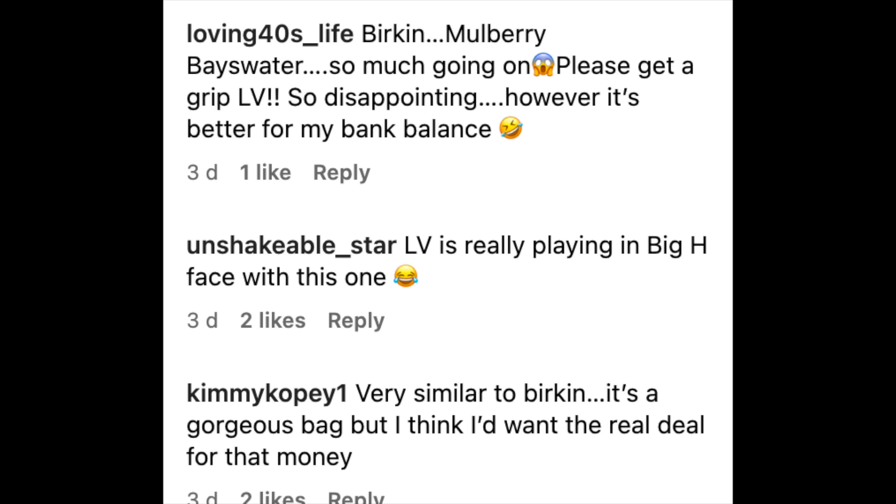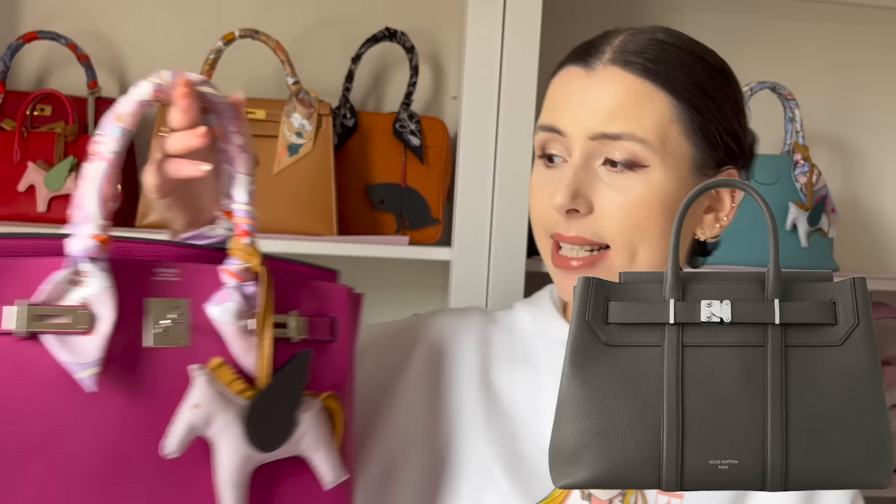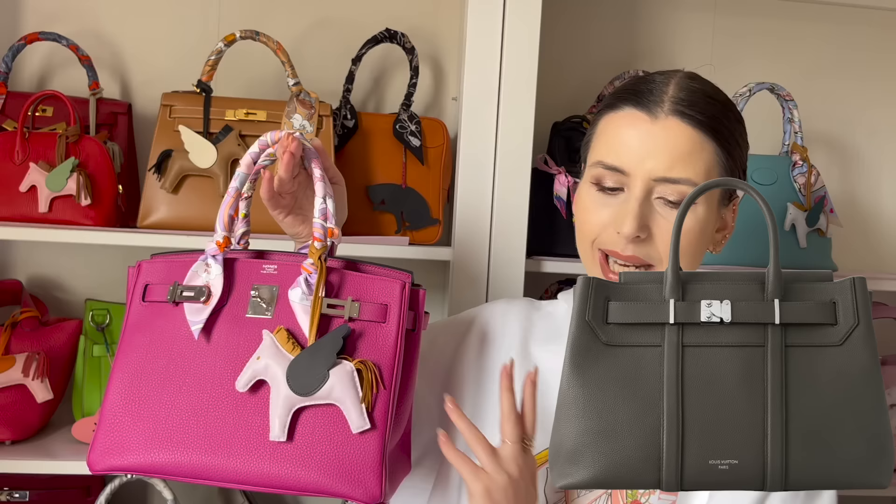In the comments on the Instagram post, a lot of people said Louis Vuitton is trying to rip off the Hermes Birkin. When I first look at this bag, it does give me Birkin vibes. What makes it look like a Birkin predominantly is the sangles, these little metal bits, the two top handles, and the overall shape of the bag.